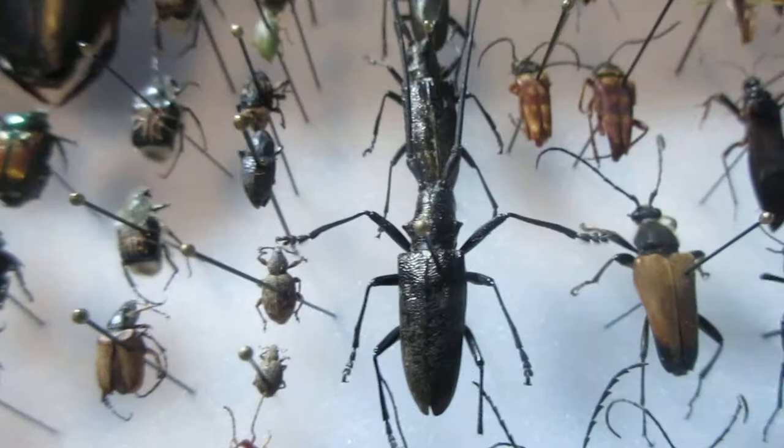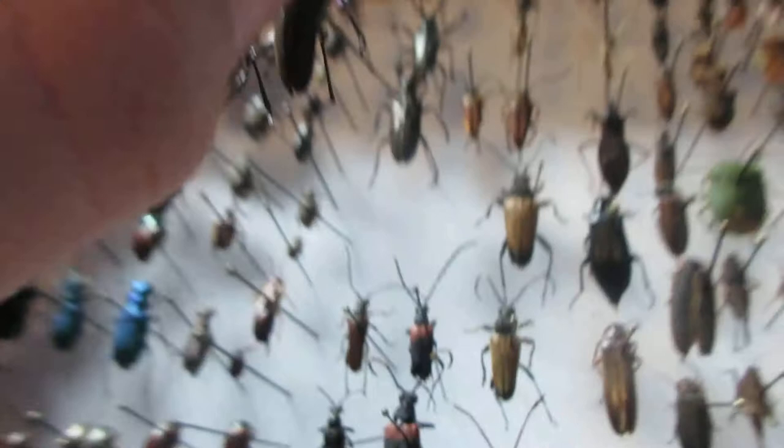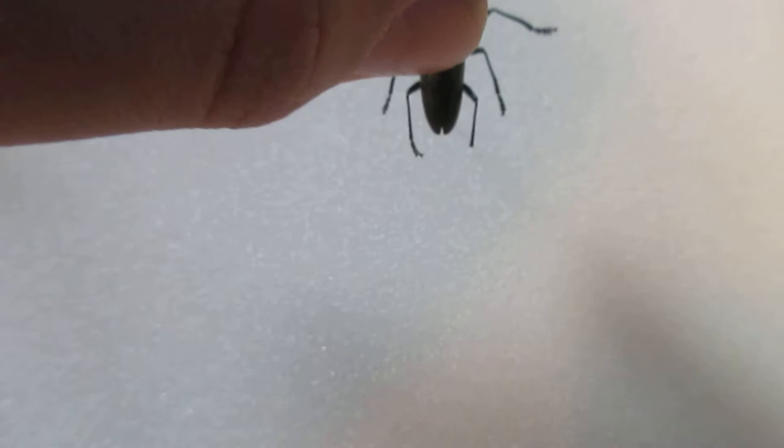I have here some white-spotted sawyer beetles, or two-spotted sawyer beetles. You can see this one is a male, and it has very large antennae — they're almost twice as long as its body.